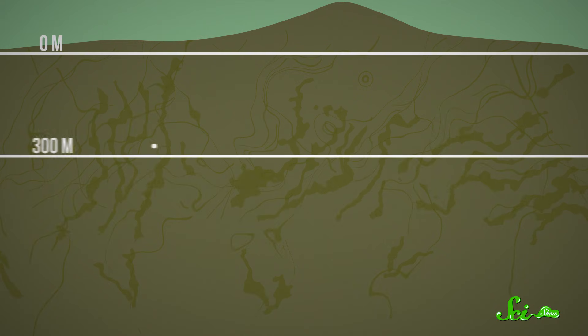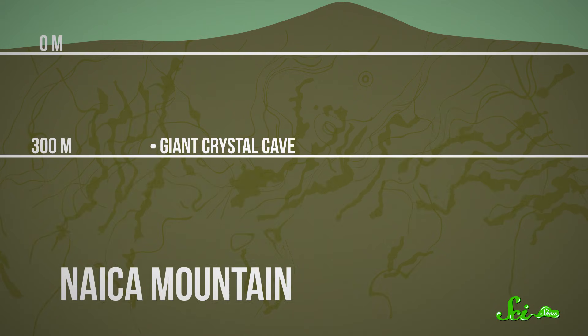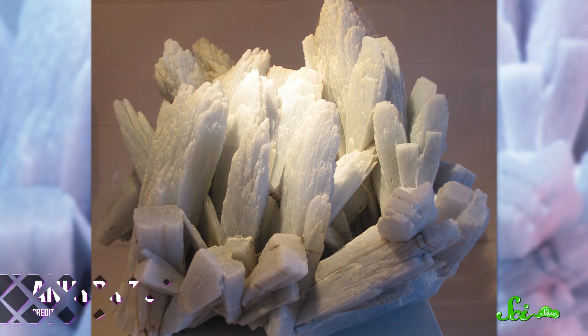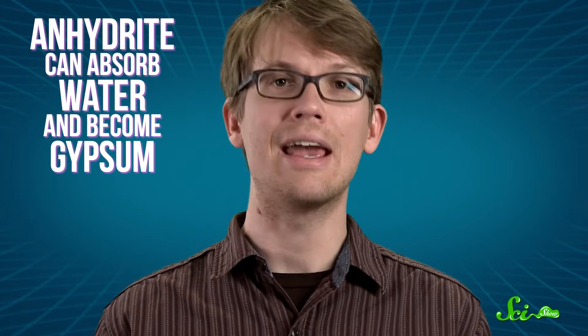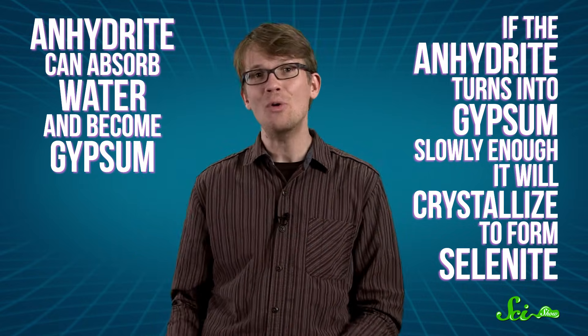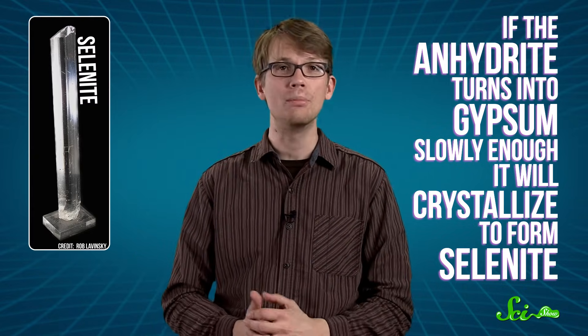The cave lies deep beneath Nyka Mountain, which formed about 26 million years ago from volcanic activity. All that molten lava came with a bonus — a whole lot of anhydrite. Anhydrite is the dehydrated form of the mineral gypsum. Both compounds have the same chemical makeup, except anhydrite is missing water. But if conditions are right, anhydrite can absorb water and become gypsum. And if the anhydrite turns into gypsum slowly enough, it will crystallize to form selenite, just one of the many forms that gypsum can take.